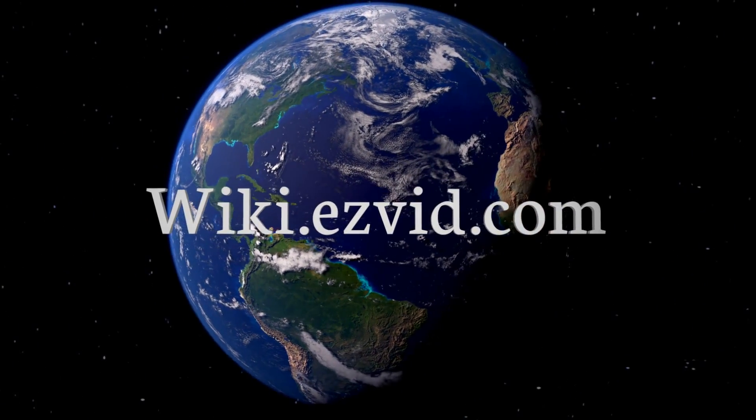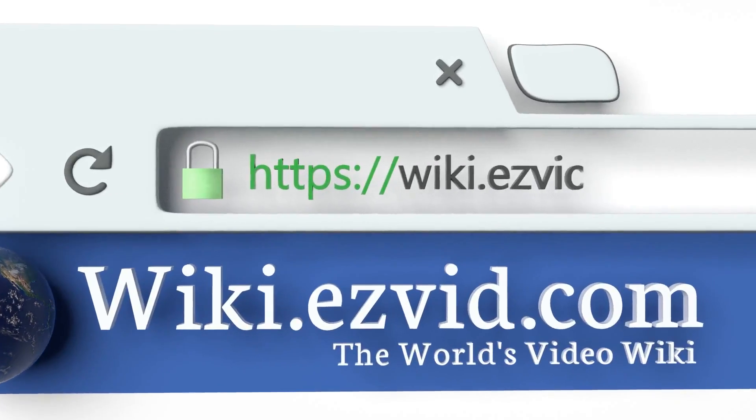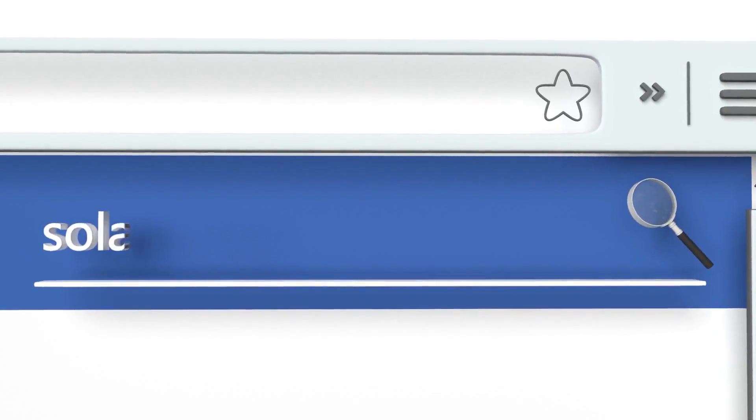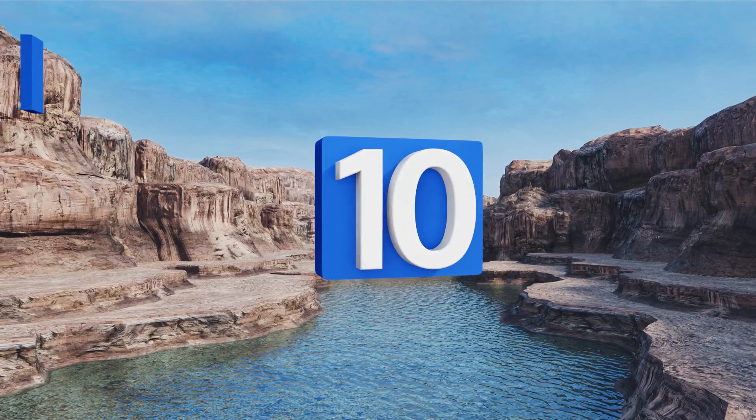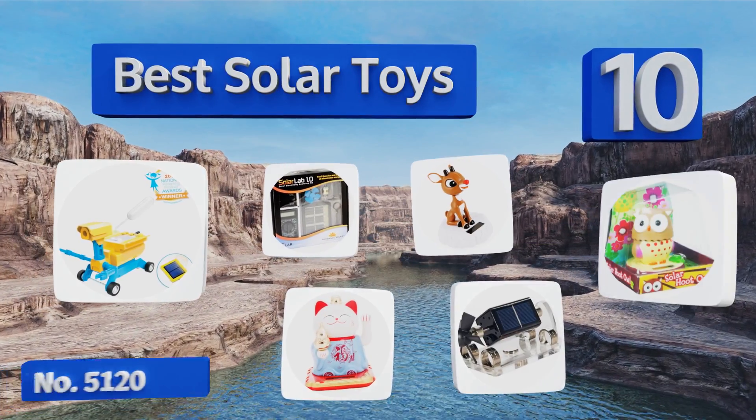Visit wiki.easyvid.com and search EasyVid wiki before you decide. EasyVid presents the 10 best solar toys — let's get started with the list.